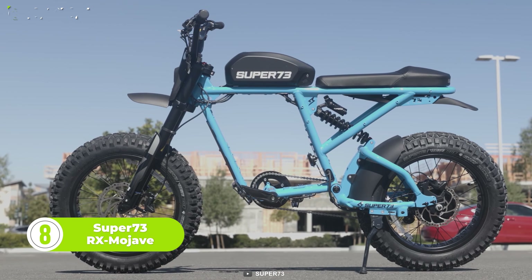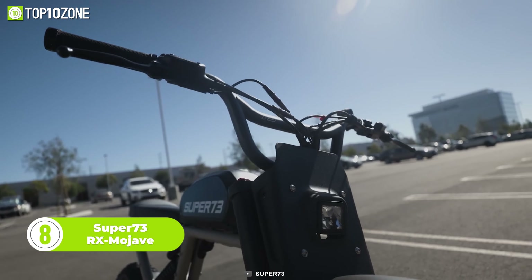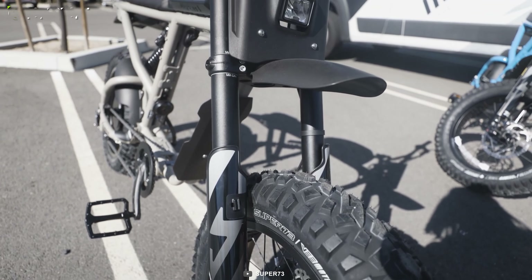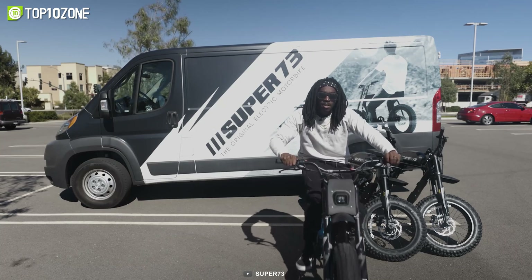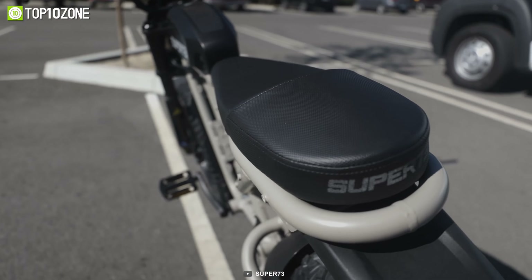Everyone's heard about the revolutionary Super 73. Meet the Super 73 RX Majab, an electric bike designed for thrill-seekers. With its powerful R-Series drive system and fully adjustable dual suspension, it offers top-of-the-line performance, making it the perfect choice for off-road trail riding.